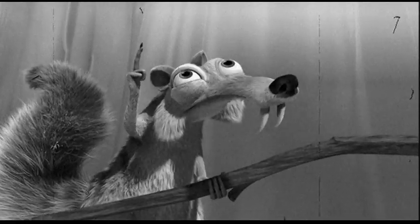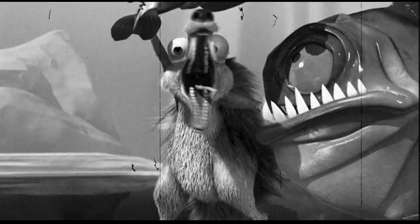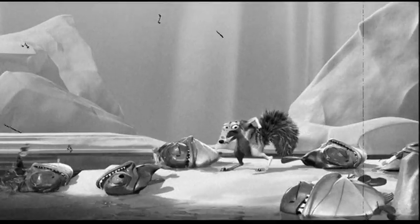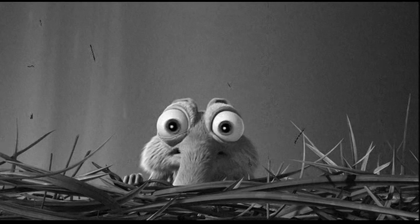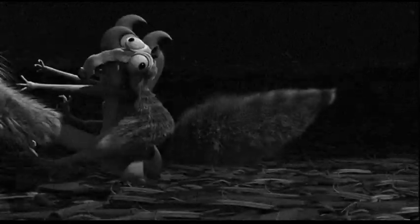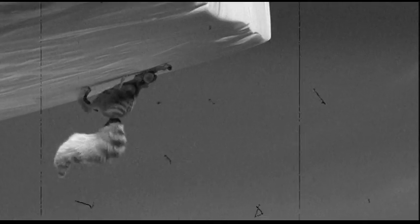Squirrels. Cute. Fuzzy. And a little crazy. Squirrels belong to the order Rodentia, with 365 species in seven squirrel families. They include the tree squirrel, ground squirrel, and the ancient saber-toothed squirrel like the one you see here, also known as a Scrat.